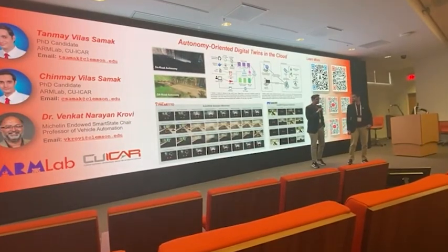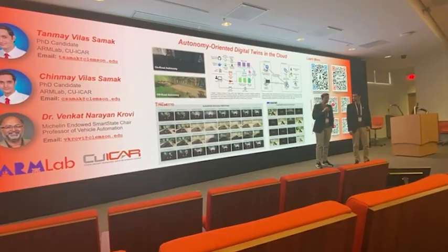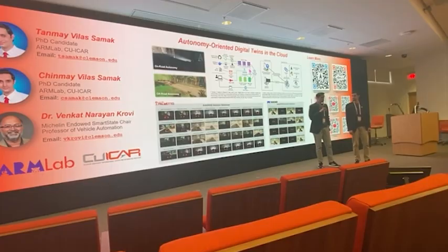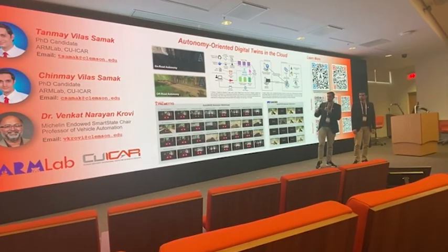I am Tanmay, and me and my twin Pradhan Shinmay here will be talking about digital twins — no pun intended. We have developed something called the Autotrive ecosystem, and that's what the simulations here are all within.